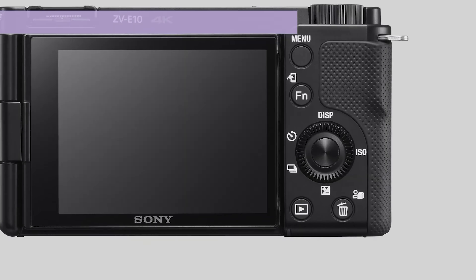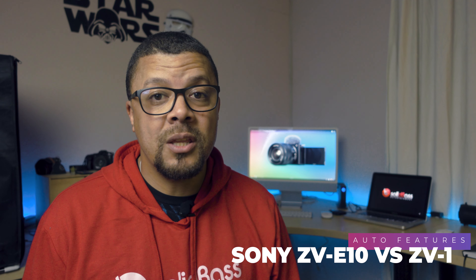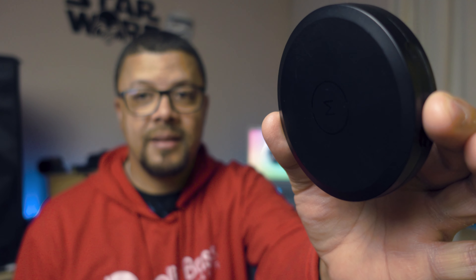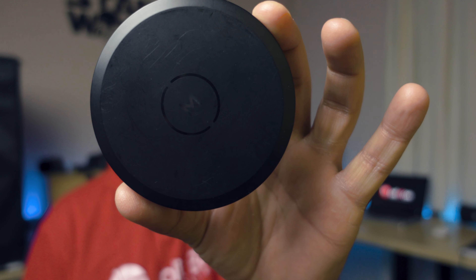Both cameras have product showcase mode, which means when you're doing an unboxing at home and want to show off what you're talking about, with product showcase on I can show off a particular product and it will focus on that product — you can see my face is blurred out. If I put it down, the focus is back on my face. Whereas with product showcase off and eye autofocus on, it doesn't focus on the product; I have to literally block out my face. Both the ZV-1 and the ZV-E10 have that functionality.